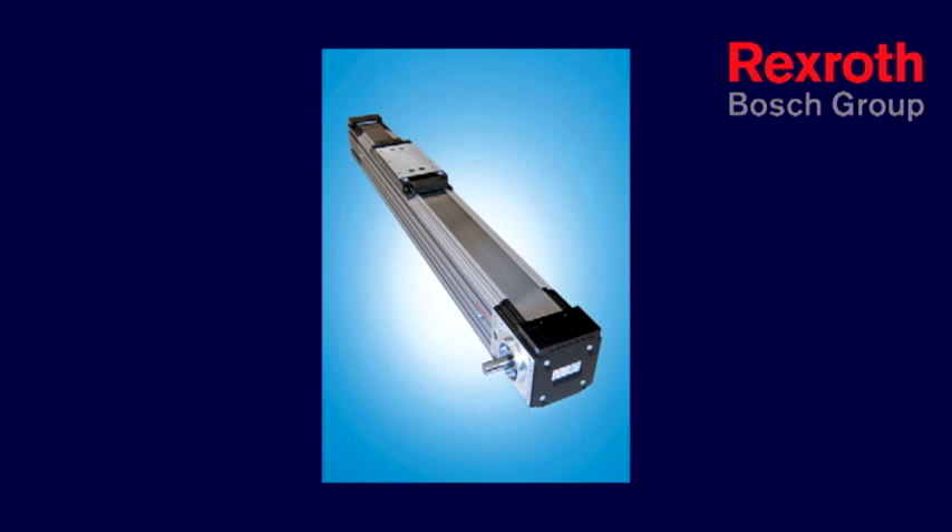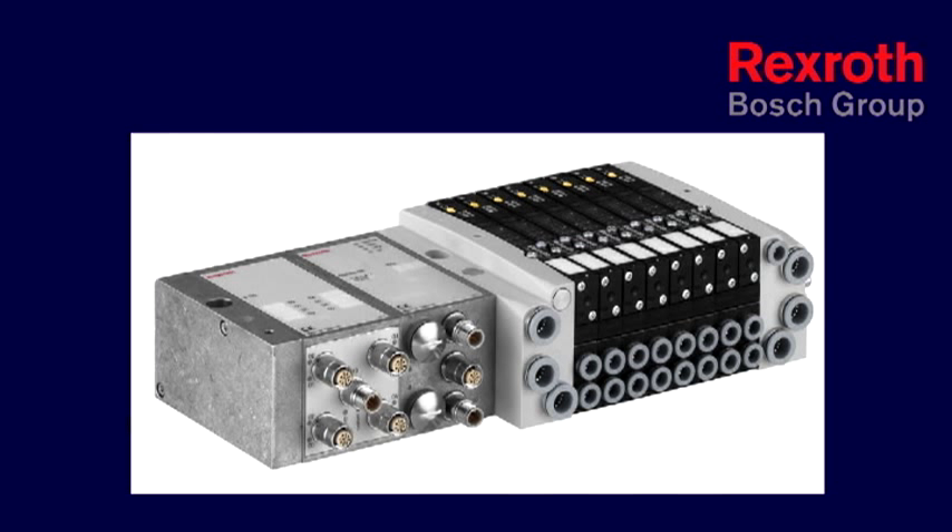At the same time, we took a machine that used to use 25 SCFM of air, and through the upgrade to Rex Roth servo technology, have decreased the air consumption down to a little under 10 SCFM. The machine is basically recipe driven.